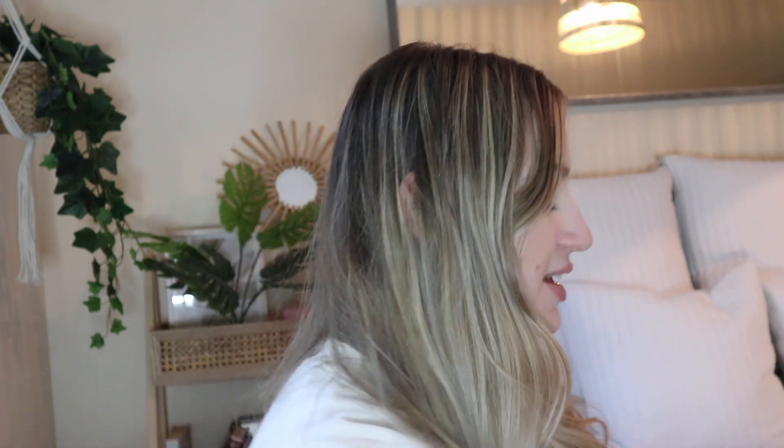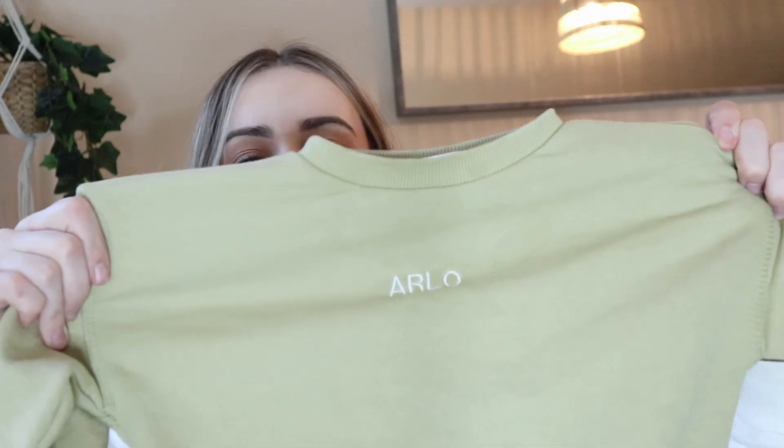You can get it personalised with any writing on it — a name or whatever — and you can choose what colour the stitching is as well. This one we got from Mikey's brother, and it is in a khaki colour. He got 'Arlo' written in white. He also got the matching tracksuit bottoms, which is just such a nice outfit. I love when there's matching sets for babies. The sweatshirt is £10.99, and then it's £2 for the extra personalisation, which I think is so worth it.